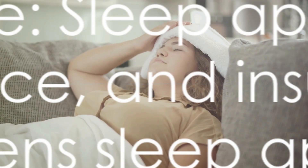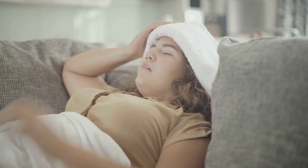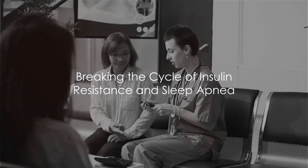This creates a vicious cycle where sleep apnea worsens insulin resistance and insulin resistance in turn worsens sleep apnea. So, what can be done to break this cycle?